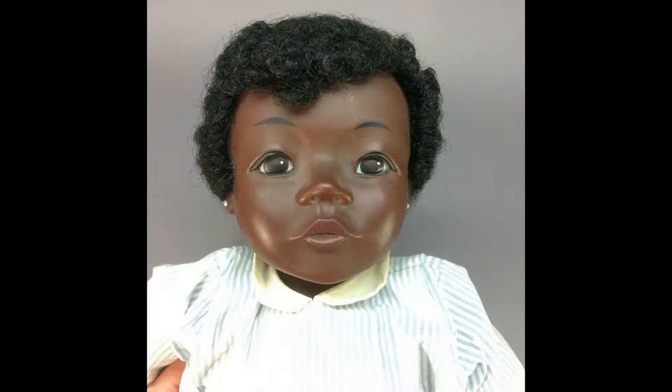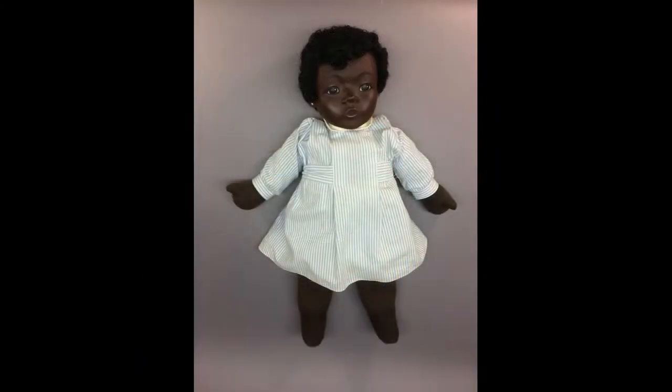A wonderful doll sold by German Toys and Crafts, likely in the 1970s. She has a vinyl head and soft stuffed cloth body. Very huggable.